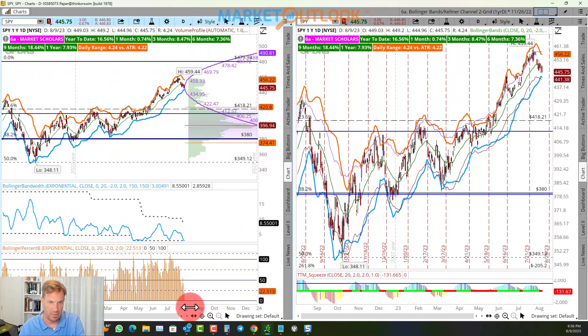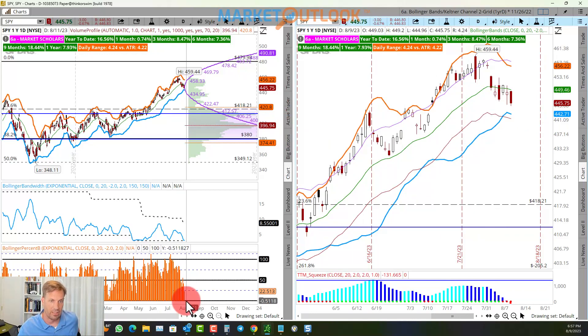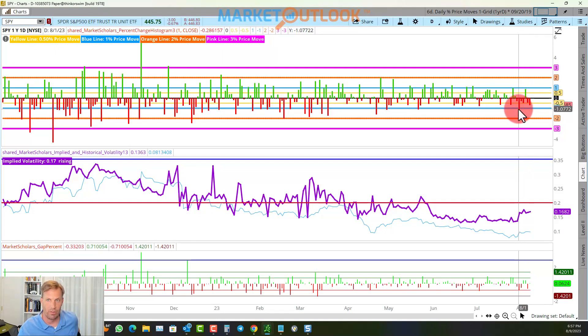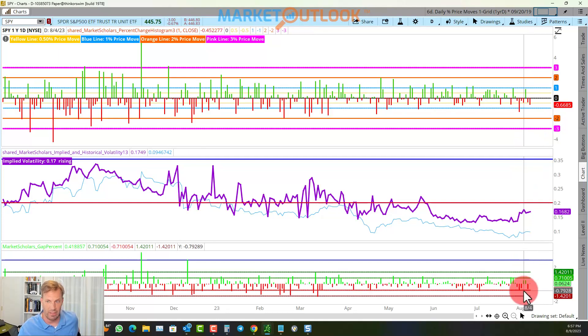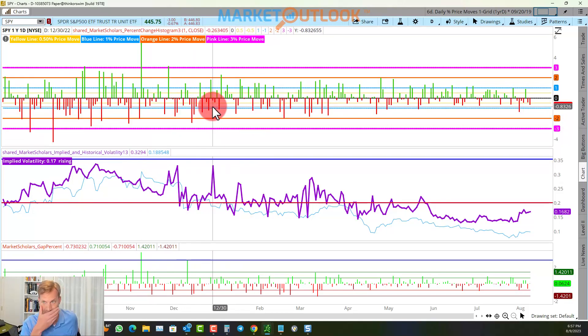Looking at the Bollinger bands, we've dipped into the lowest quartile — the 22nd percentile. The bandwidth is very low inside the Keltner channel, with red dots, and momentum has shifted from bullish to bearish. Getting below the Bollinger band and hitting minus 100 would really solidify the bearishness. The down days have been very minimal — we've only had one 1% down day and one other day down more than a half percent. We haven't had any significant gaps to the downside, which is what you typically see in a bearish intermediate decline.